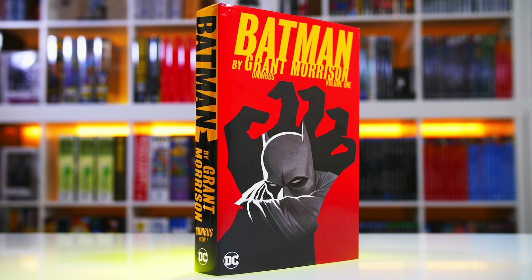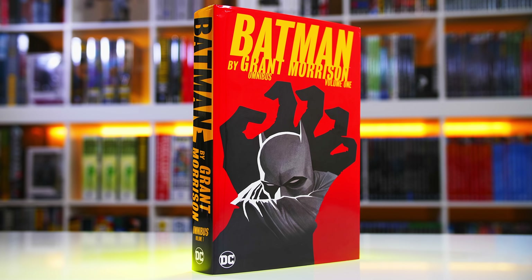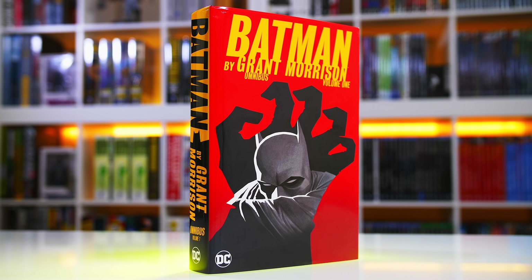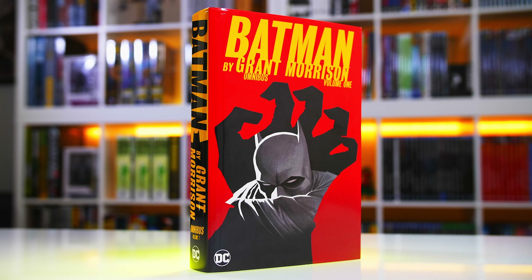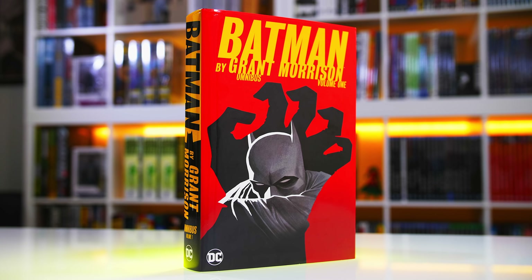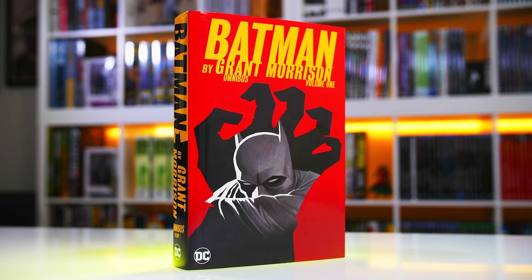Without a doubt, Grant Morrison's seven-year run of Batman was nothing short of epic. Given his iconic earlier works back in 1990 with Arkham Asylum and Gothic, this run from 2006 contains so many key moments that made an impact pre and post New 52. Before diving into the omnibus and how it compares to previous collected editions, we first need to take a high-level look at his entire run. Just be warned, I'll be diving a bit into spoiler territory, but I'll try not to give too much away.